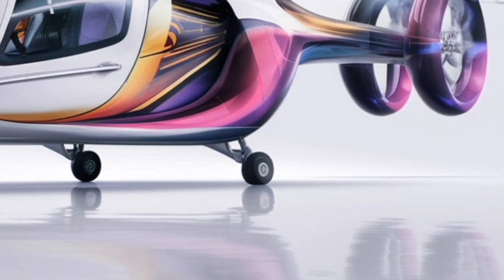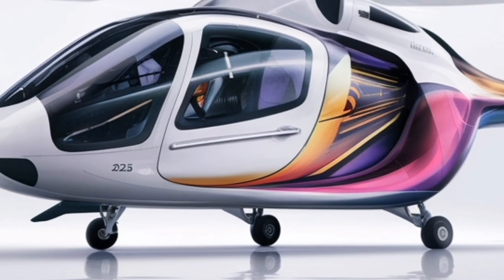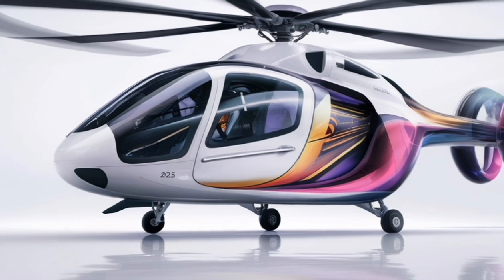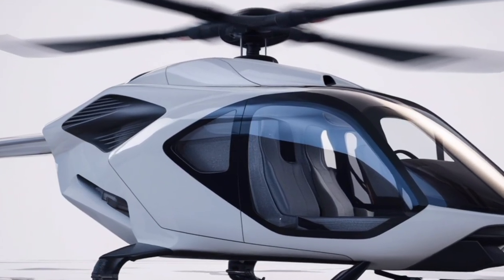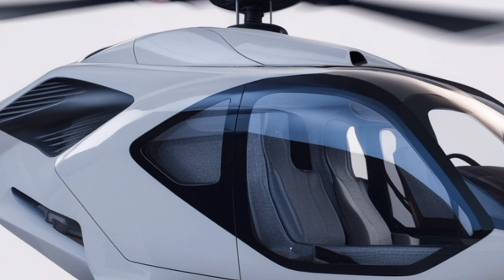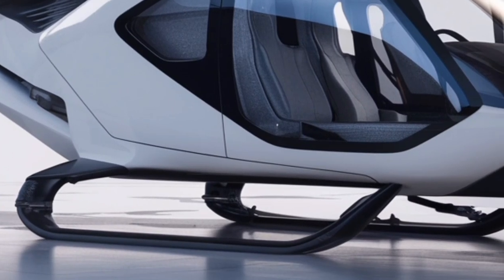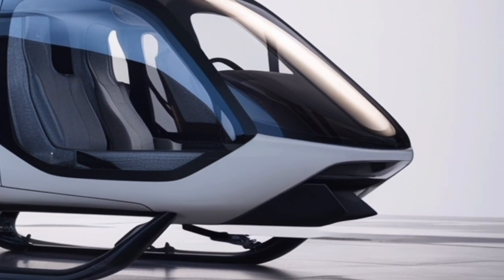For medical or rescue roles, the Zhangjaha 2026 can be outfitted with specialized equipment, such as stretchers, oxygen systems, and advanced communication tools. Its wide side doors and rear loading capabilities make it easy to load and unload equipment or passengers quickly, which is critical in emergency scenarios. The helicopter's strong lift capacity allows it to carry heavy loads without compromising speed or maneuverability.